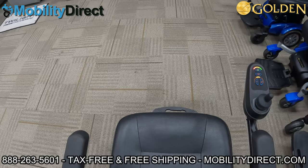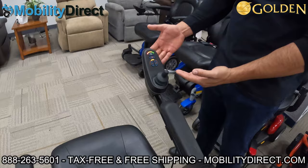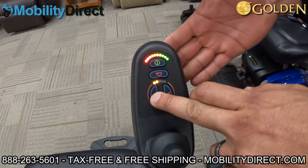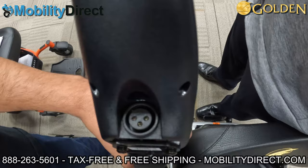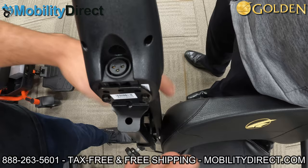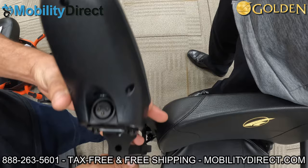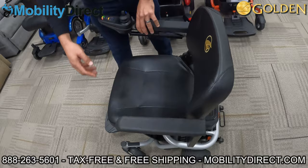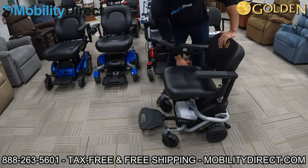So enough talking about it — let me show you how it works. It has a standard joystick controller just like most power wheelchairs, with a power button, a horn, and speed adjustment settings. You've got five different speed modes. Underneath the joystick in the front you'll see the charging port, which is an XLR style port — basically the universal barrel connector with three pins. You plug it in right there and that's how you charge the battery. You can easily take the joystick out and put it on the other side if you're a left-handed user.